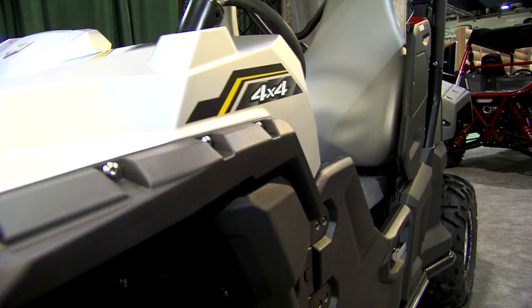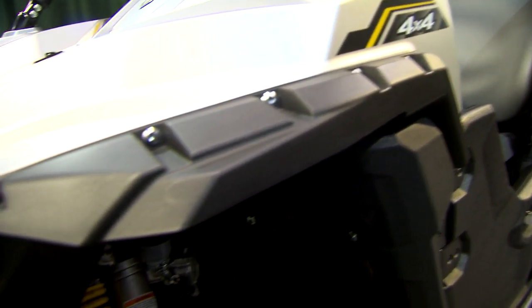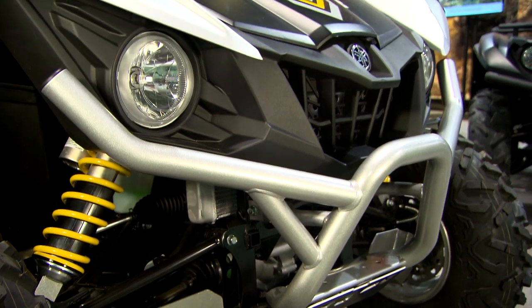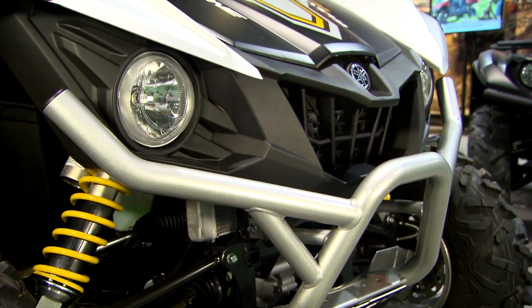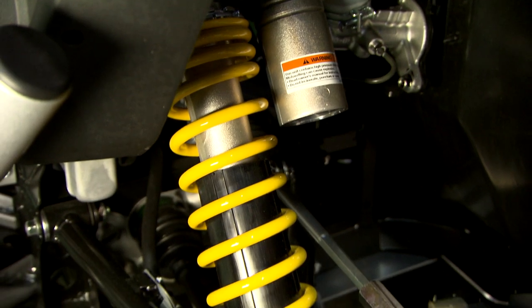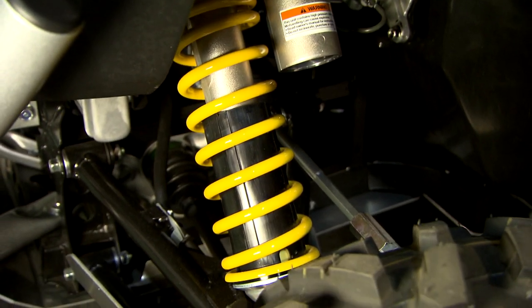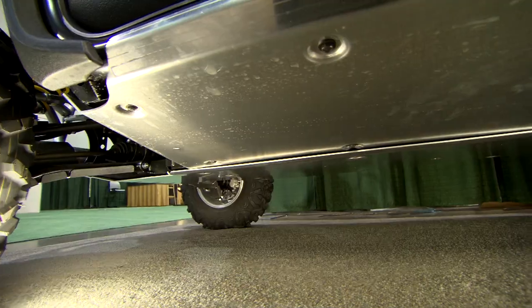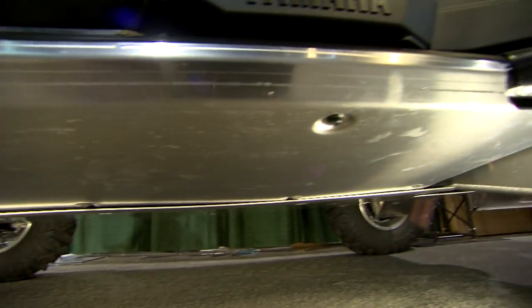Sometimes they mean maybe a little uptick in colors and graphics, but this Wolverine right here has quite a bit more. It actually comes with some overfenders, has a color-match front bumper, upgraded cast aluminum wheels, color-match springs on the shocks, and most of all — if you're still taking this out and getting into some rugged terrain — full undercarriage protection with aluminum body skids.